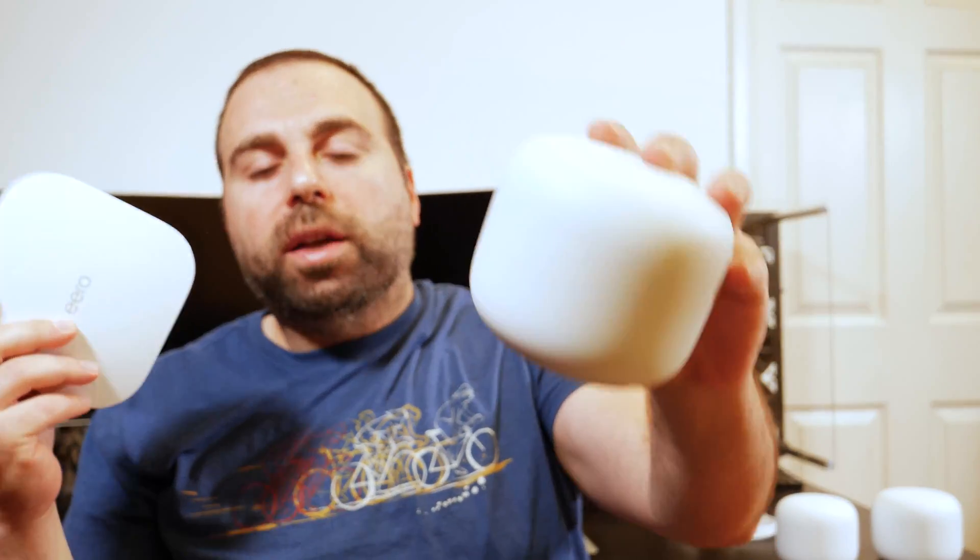Hey, what's up guys? I got some requests to compare Amazon's Eero Pro 6 to Google's Nest Wi-Fi.